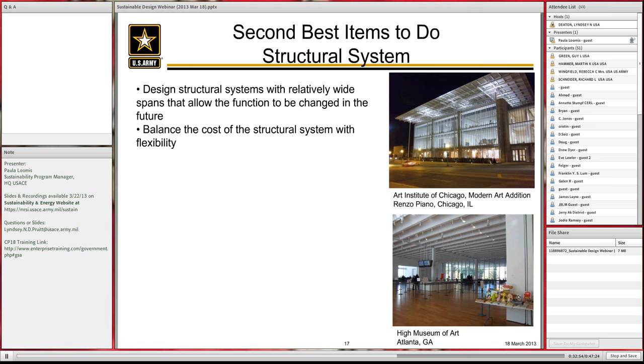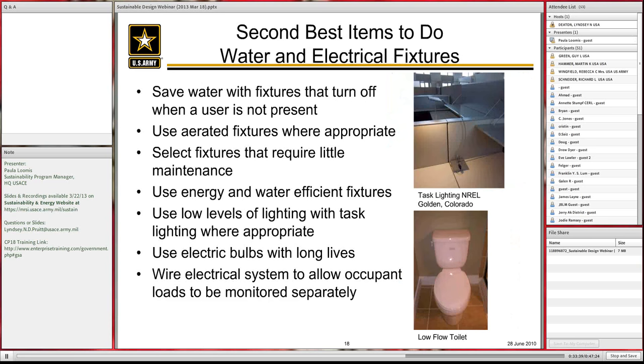The structural system is something we don't often think of in sustainability terms. If you can provide a little more flexibility in the structural system for approximately the same cost, consider it. Open spaces allow you to do more. I've seen barracks projects designed to a very specific standard, and then when the tri-service standard changed, we were trying to take down structural CMU walls and move plumbing to get a different layout. There are opportunities where the structural system can help in sustainability.